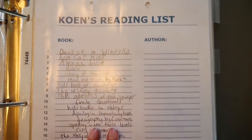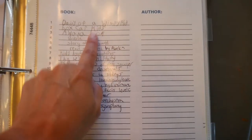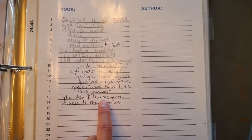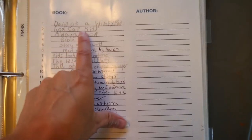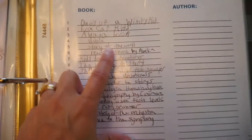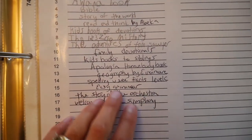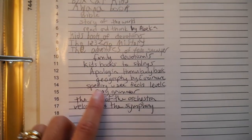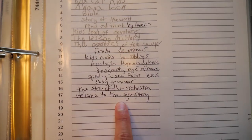They always want to see a reading list or reading log. Here is his reading log for the year. You can put anything on it — the Bible, books they've read, curriculum they've read, devotionals they've read. If they are part of Awana's they can put their Awana book. Just a bunch of different kinds of things can go on there.